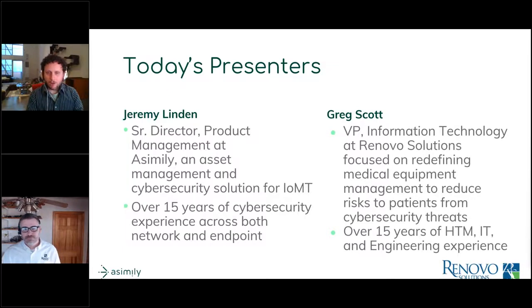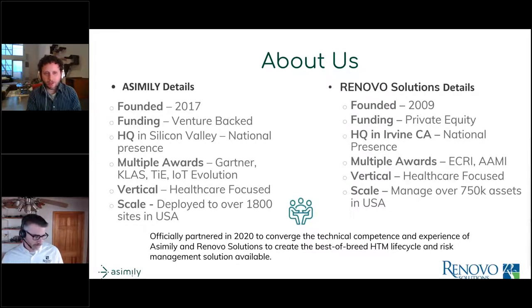My background actually started in biomed — I've worked on medical devices, worked on imaging equipment, and got involved in information systems surrounding medical devices as things got more connected. Before cybersecurity was the buzzword, it was HIPAA, viruses, and conflicts. Assembly was founded in 2017 and is a venture-backed startup. We've received multiple awards including being a Gartner Cool Vendor and recognized in the KLAS report, and we've recently won awards from IoT Evolution World.